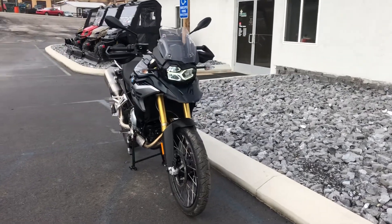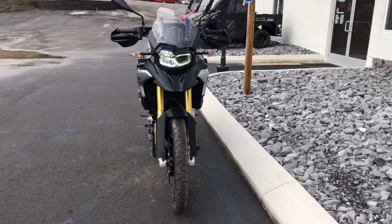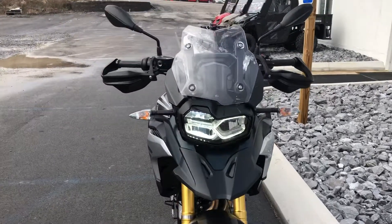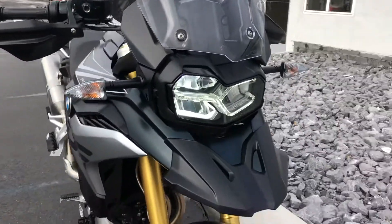Hello, Josh here at BMW Motorcycles of Tyrone, and thank you for the interest in this 2019 F850GS. We've got the Pollux Metallic.